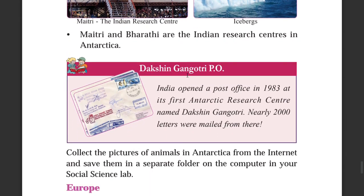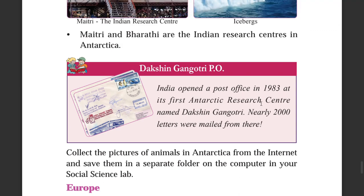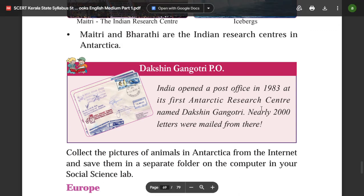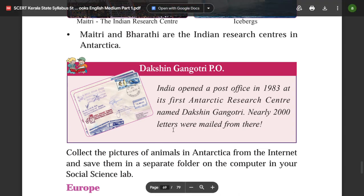Dakshin Gangotri — India opened a post office in 1983 at its first Antarctic research center named Dakshin Gangotri. Nearly 2,000 letters were mailed from here.